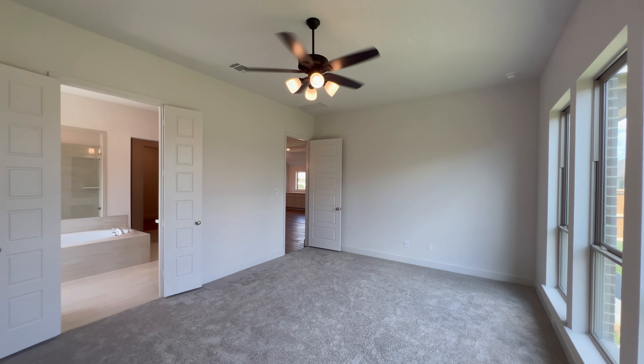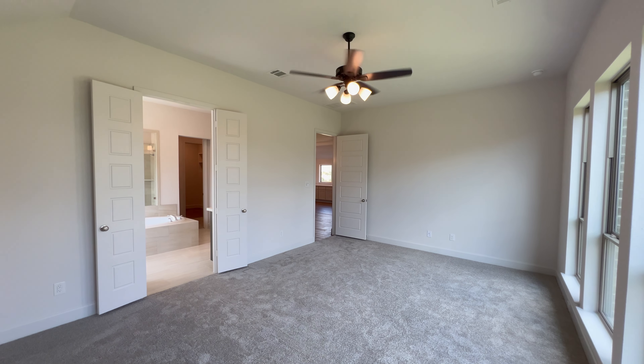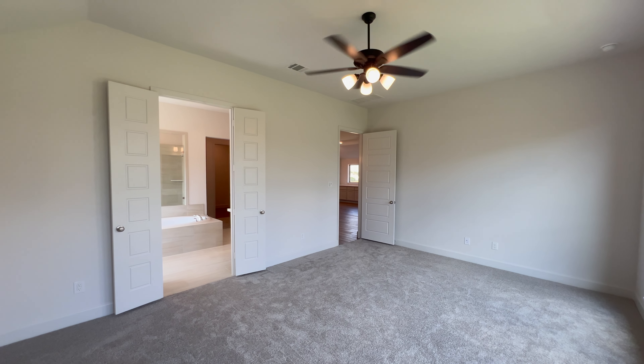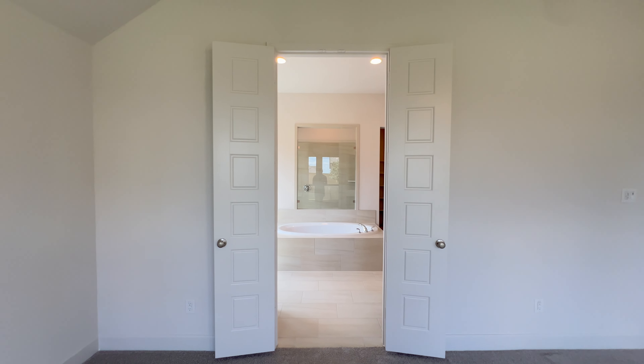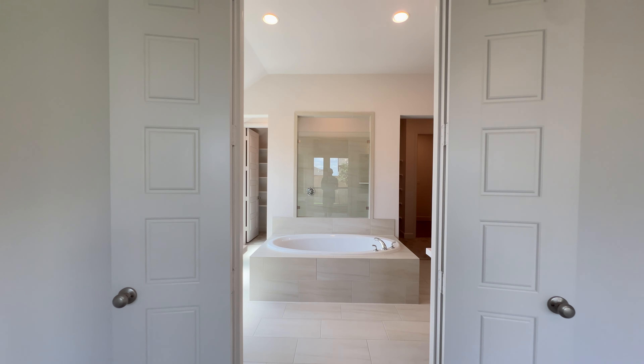If you want to make this home yours or any other home here in the Austin area, get in touch with me. All my information is down in the description below.